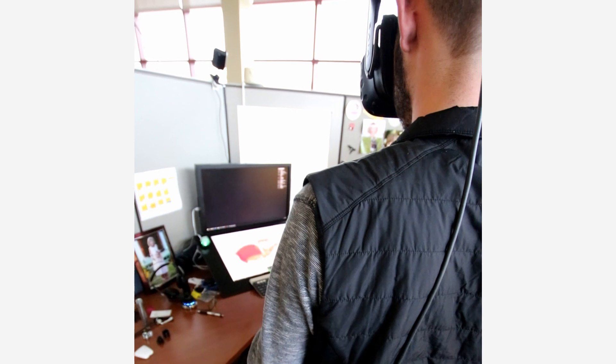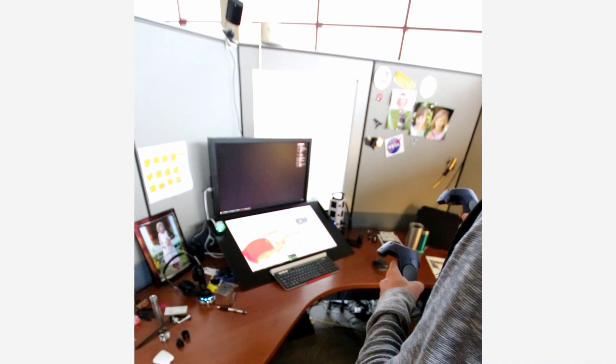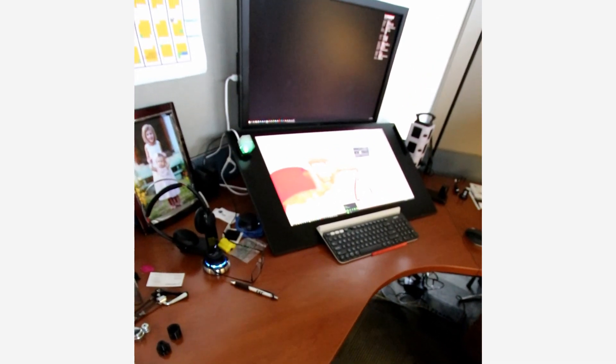With the right hand trigger, you can start drawing in space. And I'm going to predict that the first thing you're going to try is to write your name, because that's what everybody does.